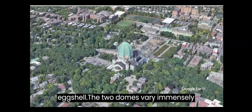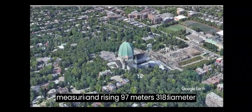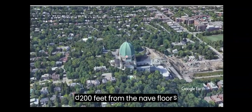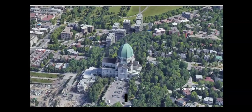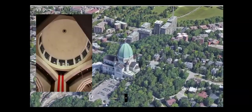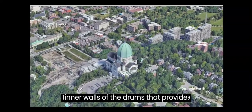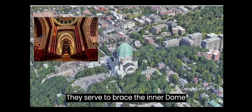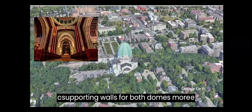The two domes vary immensely in span and height, with the outer dome measuring 39 m (128 ft) in diameter and rising 97 m (318 ft) from the nave floor, and the inner dome measuring 26 m (85 ft) in diameter and rising 60 m (200 ft) from the nave floor. There are 16 steel buttresses along the inner walls of the drums that provide structural support for the dome, bracing the inner dome against the outer dome and making the supporting walls for both domes more rigid.